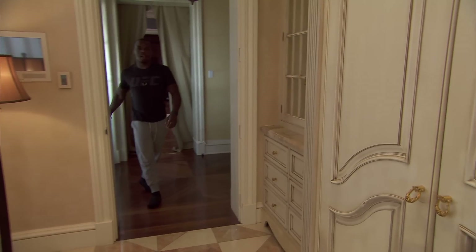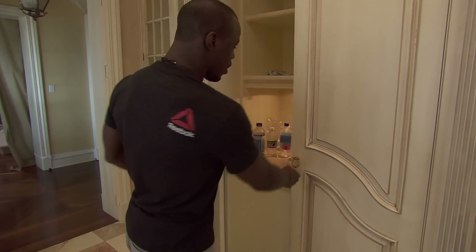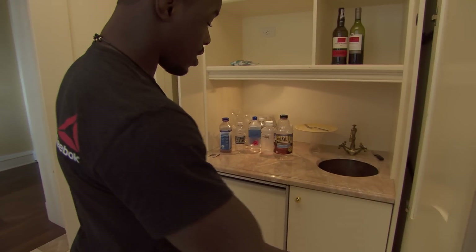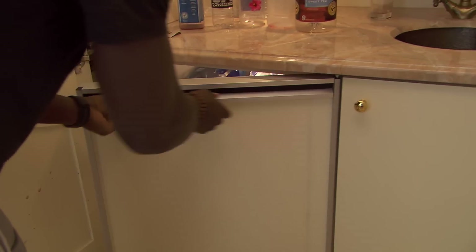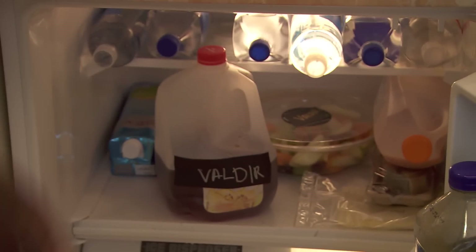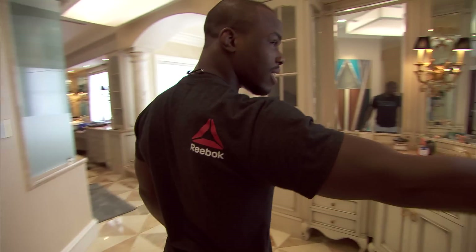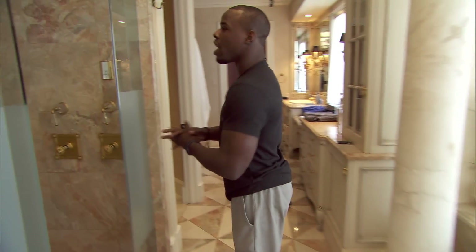So let's check out the bathroom. Right here, you would think this is a closet, but I figured out it was a fridge — this is a secret fridge. You got people eating your food, so if you want to hide your stuff. But obviously, we can't hide it from our teammates. So over here, we got the his-and-his sink, unfortunately. We got a hot tub, and then right here we got our nice shower.